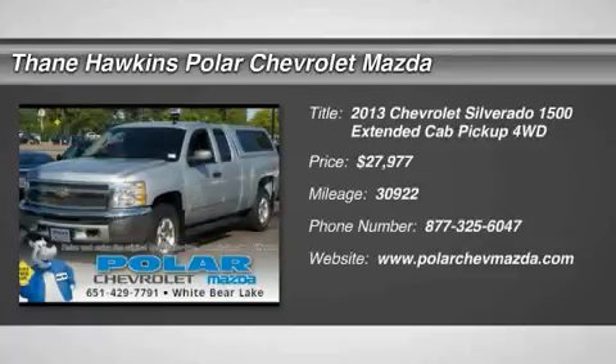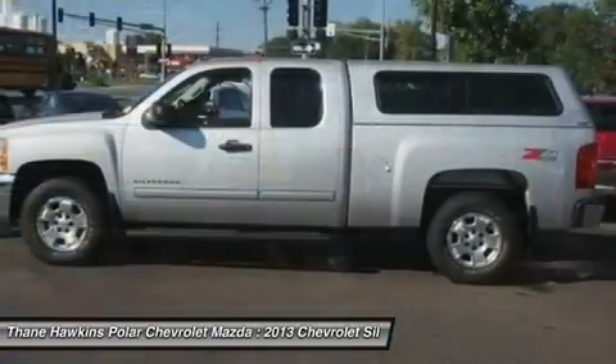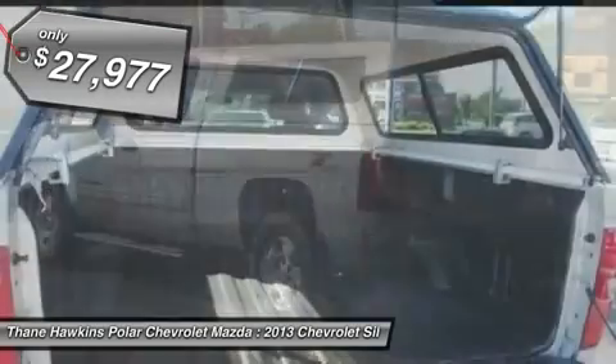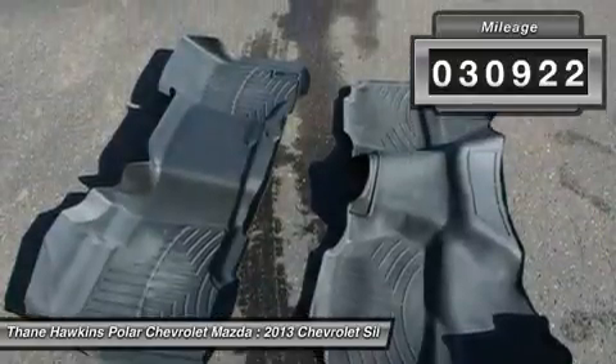The 2013 Chevy Silverado 1500. The Chevy Silverado 1500 has the lowest cost of ownership of any full-size pickup, and it's priced below $30,000. This vehicle has less than 35,000 miles.